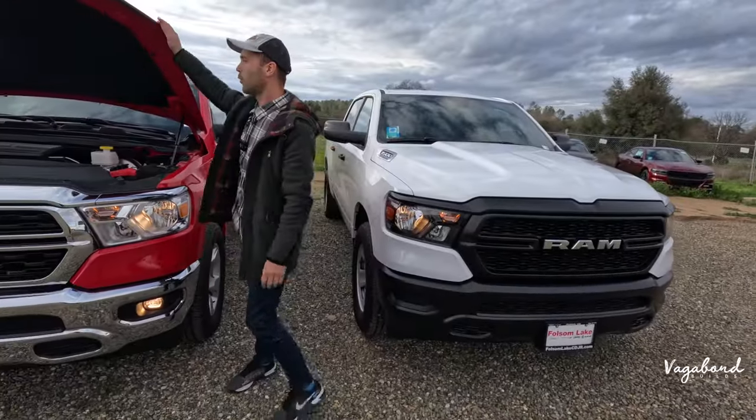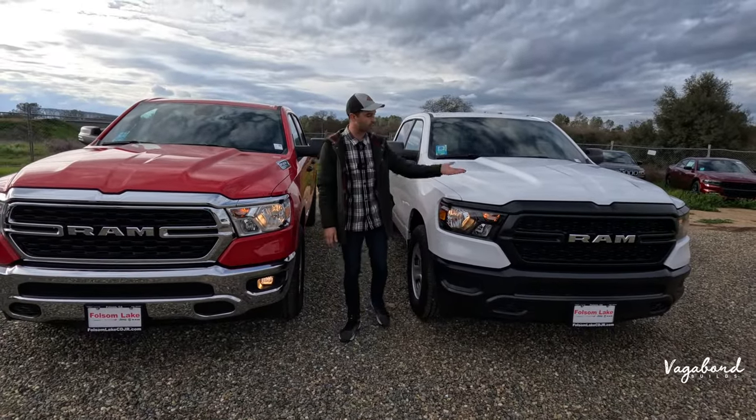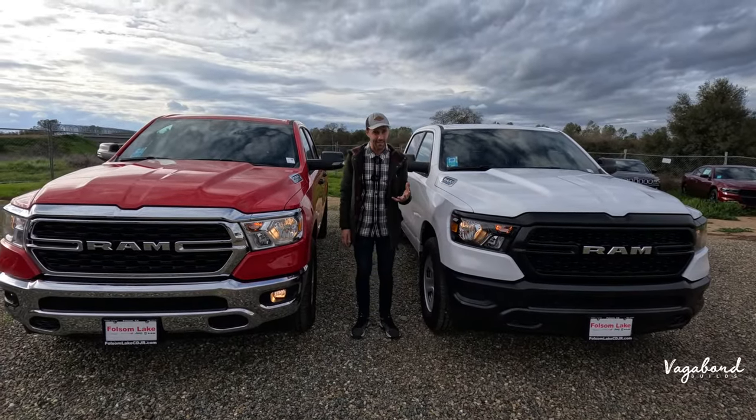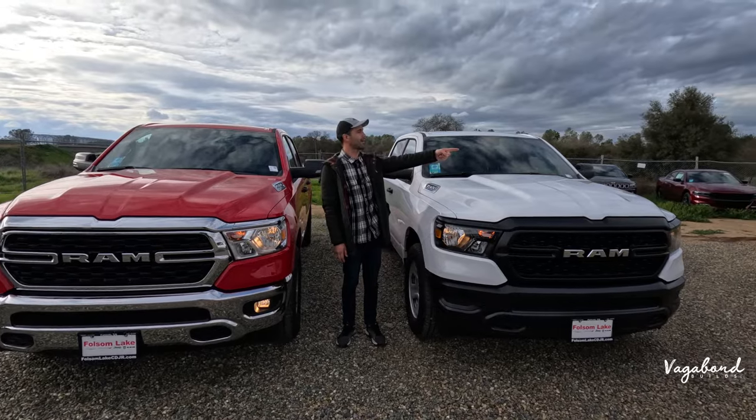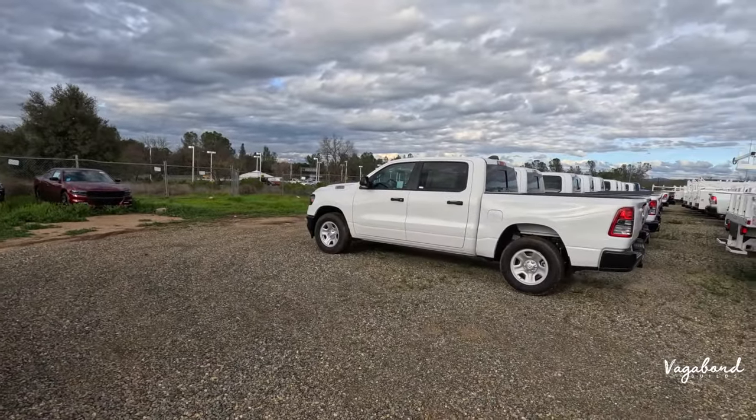If you want to know whether you can get a V8 Hemi, yes — even in the Tradesman you can get a V8 Hemi eTorque, just like the one shown here. That's a Hemi eTorque 1500 Tradesman.